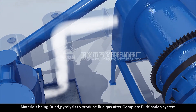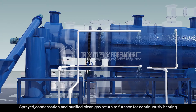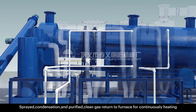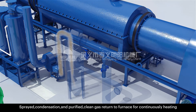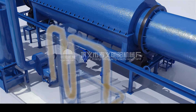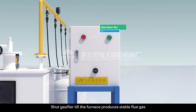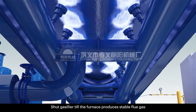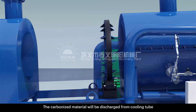After the complete purification system — sprayed, condensed and purified — clean gas returns to the furnace for continuous heating. The gasifier is shut off once the furnace produces stable flue gas. The carbonized material is then discharged from the cooling tube.